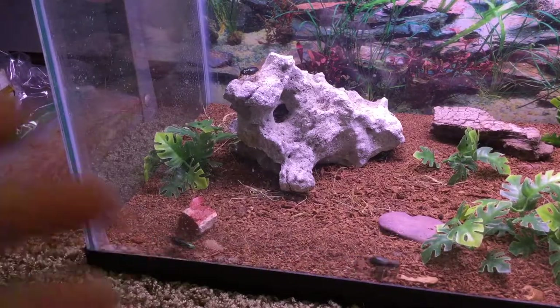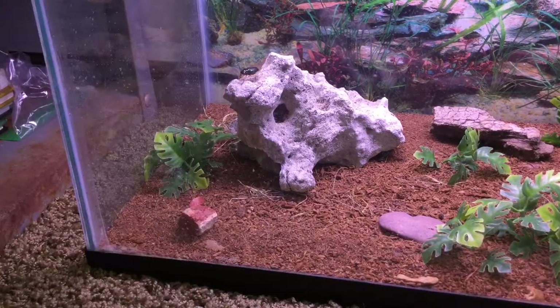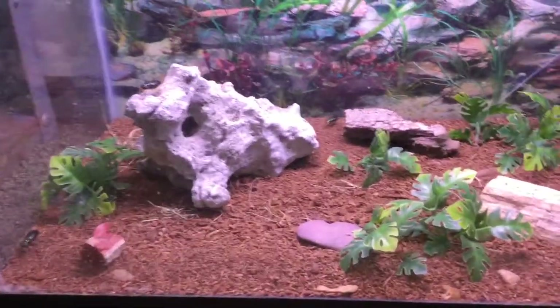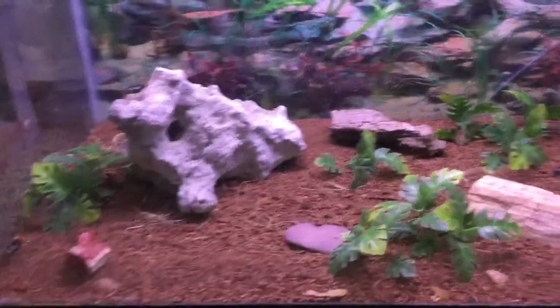Here's my setup — I have some stuff they can hide under and climb on top of, as that one's doing right there. I also have some decorations and fake plants. That's pretty much it for the setup.